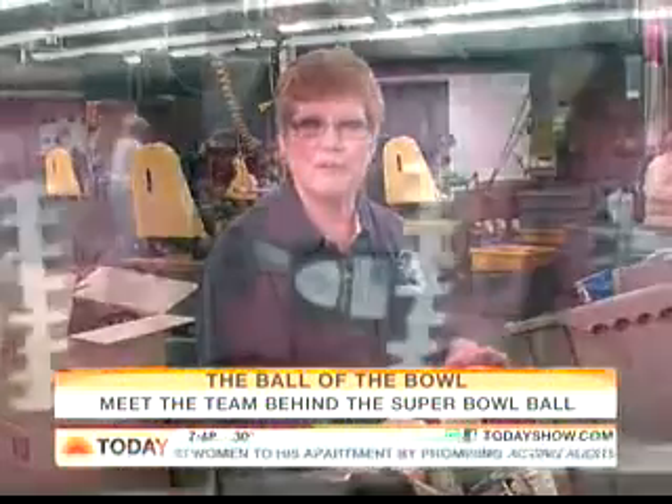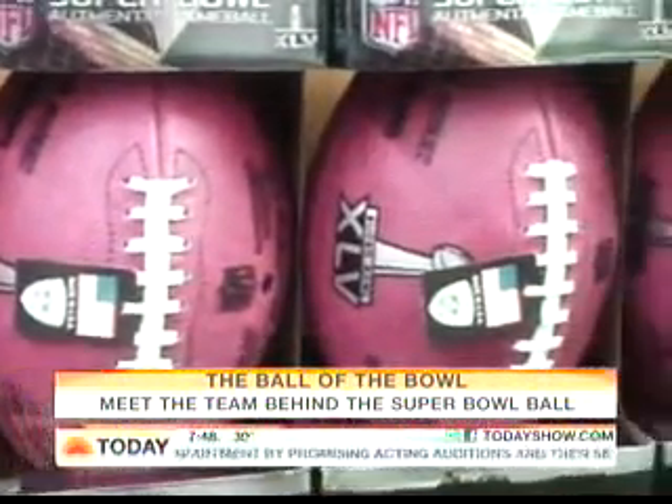When they kick off the Super Bowl, that's our factory's finest moment. It's a great feeling to know that I helped make the balls that went to the Super Bowl.